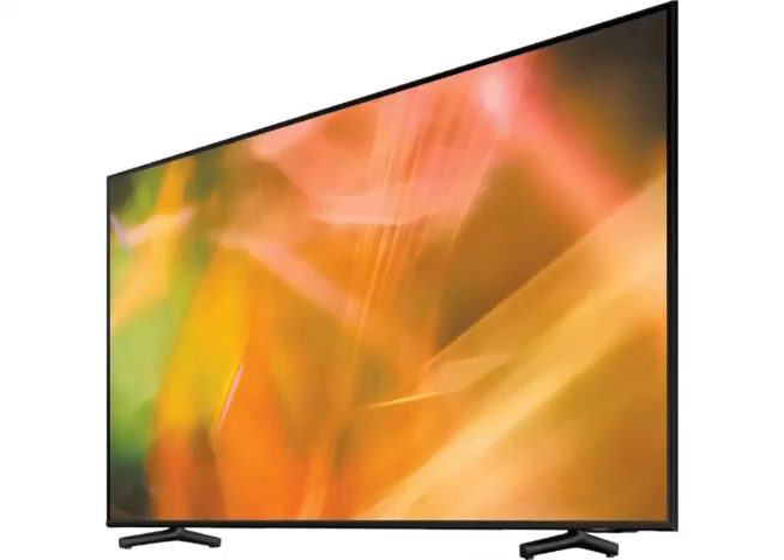From TV shows to movies, sports and documentaries, watch all your favorites in 4K Ultra HD and enjoy impressive sound with Q-Symphony 1.